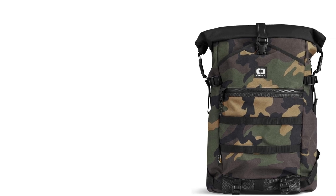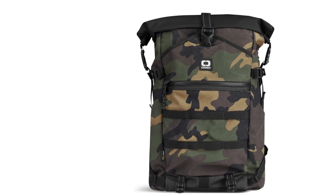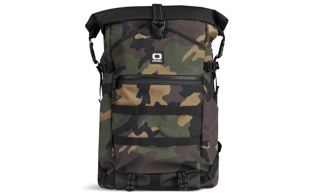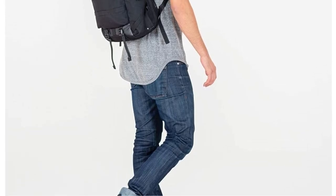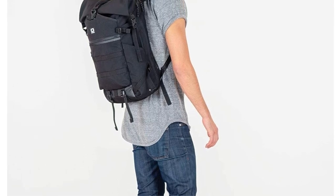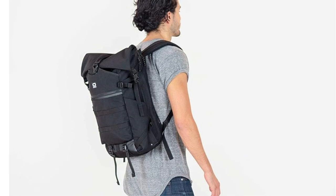A valuables pocket keeps your important items secure. Built for durability, the backpack is made from premium Cordura Eco-made fabric, which is engineered and tested for exceptional abrasion resistance and anti-tear strength. Additionally, this collection emphasizes sustainability by using Cordura Eco-made fabric crafted from recycled plastic water bottles. Overall, the Ogeo Alpha Convoy 525R Roll Top Backpack delivers on both functionality and eco-consciousness, making it a great choice for individuals seeking a reliable and environmentally friendly gear-carrying solution.